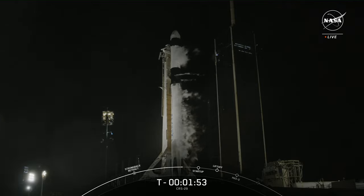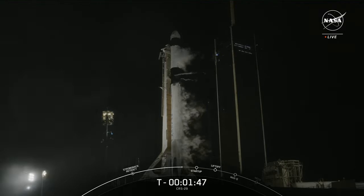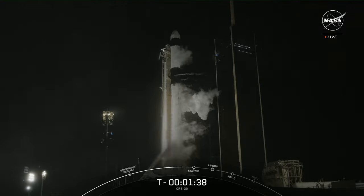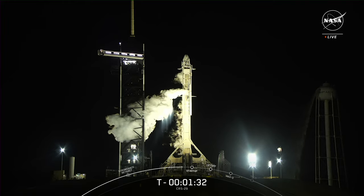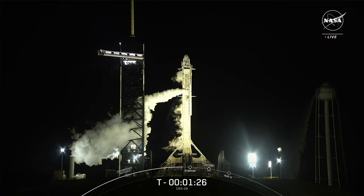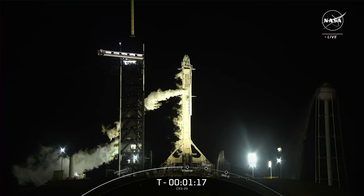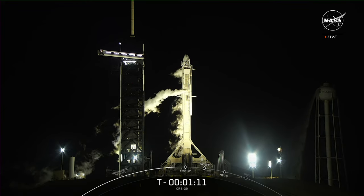Stage 2 LOX load is complete, which means propellant loading is now complete on both stages of the Falcon 9. Dragon is also performing its final health checks to make sure all the vehicle's primary systems are ready for its rendezvous with the International Space Station. You may have noticed white clouds around the vehicle — those are normal. That is chilled gas from the liquid oxygen venting overboard to maintain pressure in the tank. Once that cold gas comes into contact with the warmer air, it creates those white clouds.